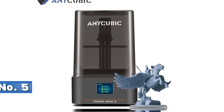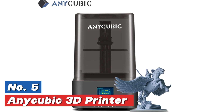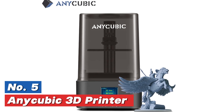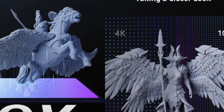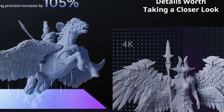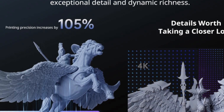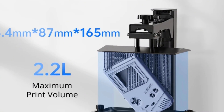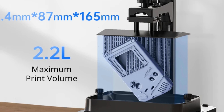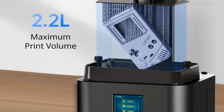Starting our list at number five: the Anycubic 3D printer. The Mono 4 introduces stunning advancements with a 10,000-pixel resolution at entry level, a 7-inch high-definition display, and the Li-Turbo light sourcing system for uniform illumination. It delivers 105% improved print precision, refining details from 35 micrometers to 17 micrometers, with a 9,024x5,120 resolution ensuring ultra-fine details.